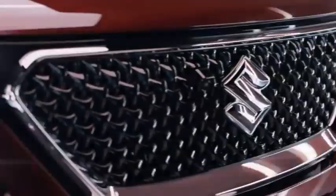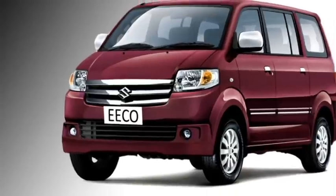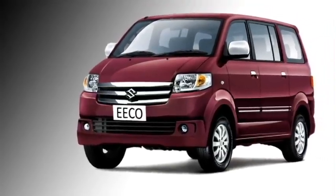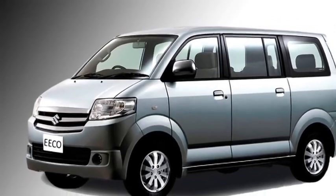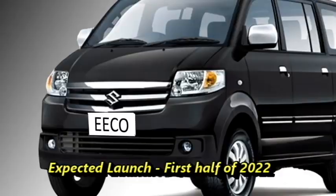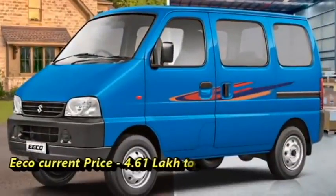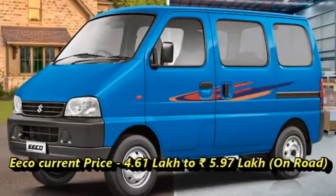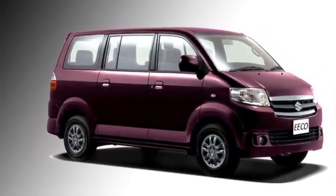Japanese carmaker Suzuki is working on their minivan Eeco to make it updated. The current model was updated recently with some features, but the next generation Eeco will be more premium and updated than the current model, both in exterior and interior. Though there is no official announcement from the company, we expect the new generation Eeco will come to market in 2022. The current models are selling at a price tag between 4.61 lakhs to 5.97 lakhs on-road, but the new Eeco will be slightly more premium than the current model.